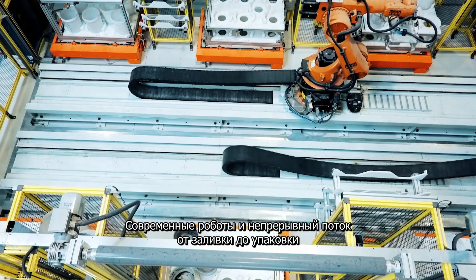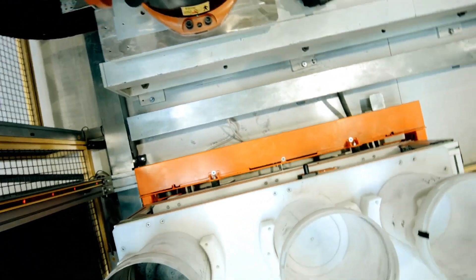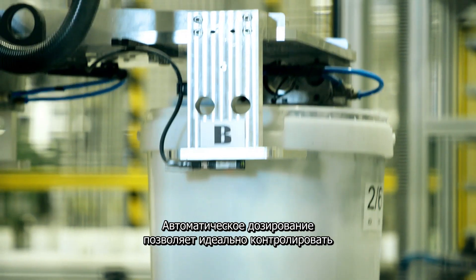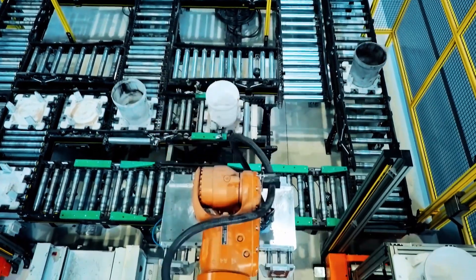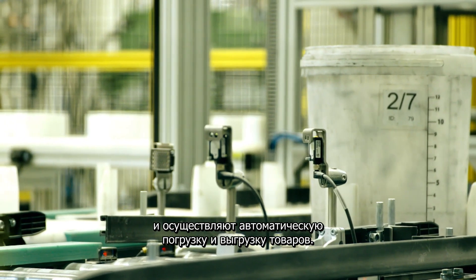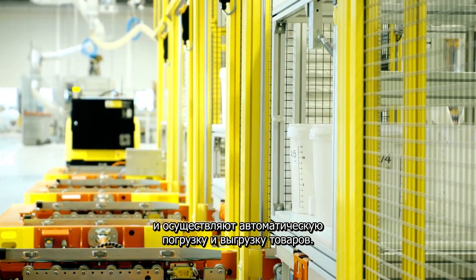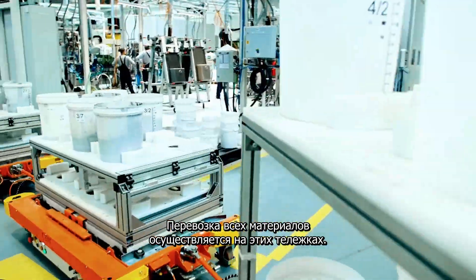High-tech robots and a one-time flow from molding to packaging make the production process super efficient. The automatic dosing system allows for perfect control over the recipes and traceability. Guided vehicles deliver the raw material right on time, while fully automatically loading and unloading the goods. All material movement is done by train.